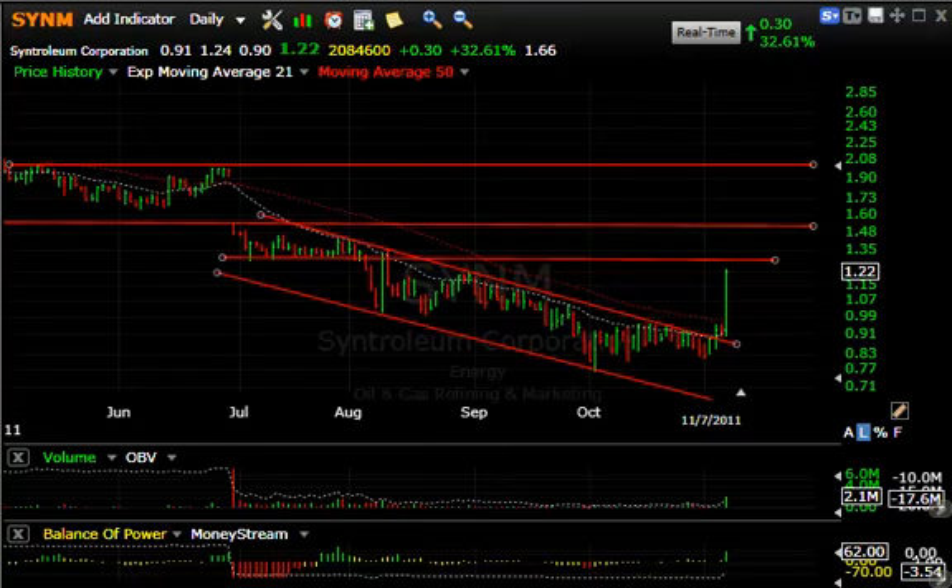Hello again, everybody. It's Harry Boxer, the technical trader. Monday night, November the 7th, the charts of the day. Stocks are still moving. The market came back very nicely today. We're getting to a point where we're getting a little frothy. If you take a look at the top percentage gainers today, something like 8 out of 10 were stocks under $10, so we always got to be careful about that.